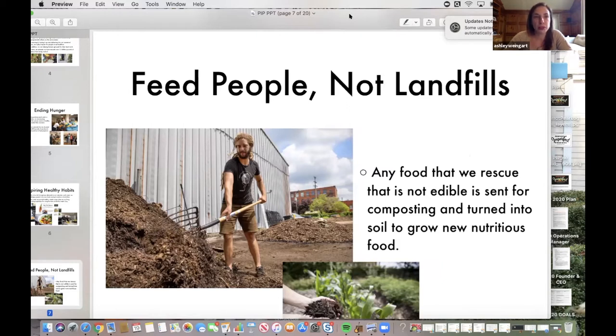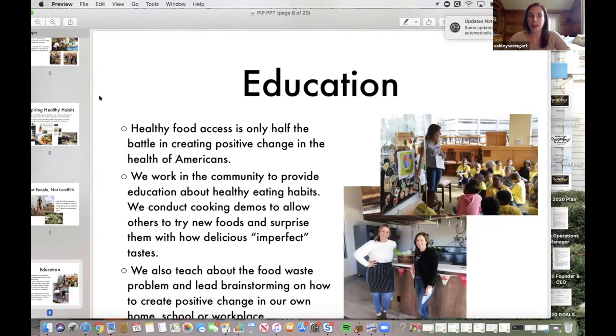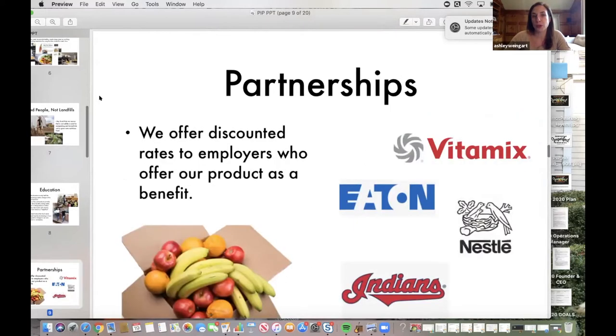I call it the circle of food, and we're completing that circle and closing that gap with their work. We also do a lot in the community to provide education about nutrition, do cooking demonstrations, and go to classrooms to talk with children — show them what ugly fruits and vegetables look like, let them taste them, and discover that they taste just the same as a perfect-looking fruit or vegetable. We educate them about food waste and help them brainstorm ideas for how they can reduce food waste in their own home, school, or workplace.